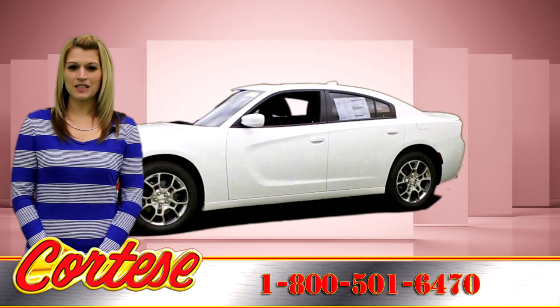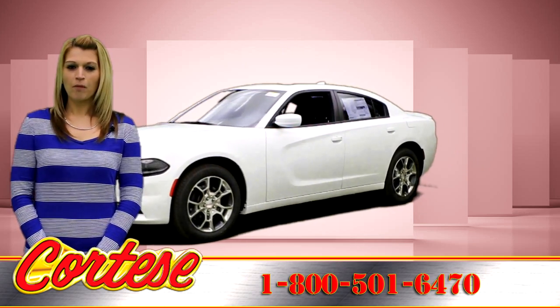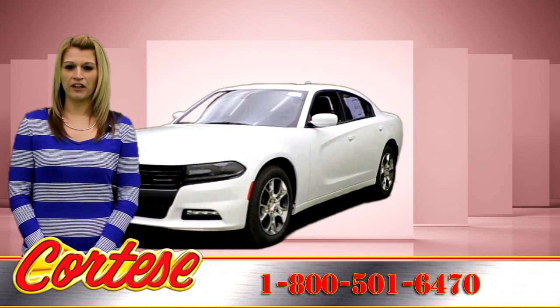Introducing the 2016 Dodge Charger. Bold, muscular, and loaded with heritage.